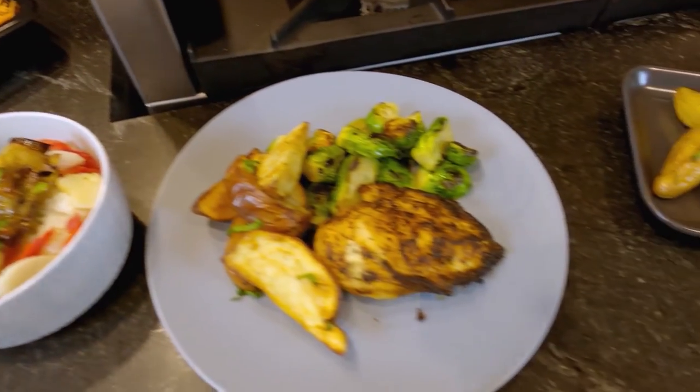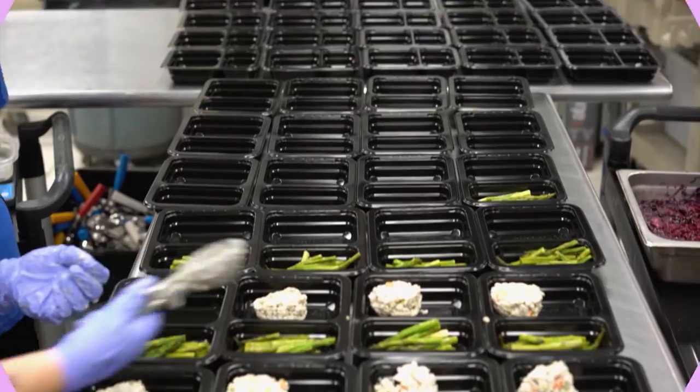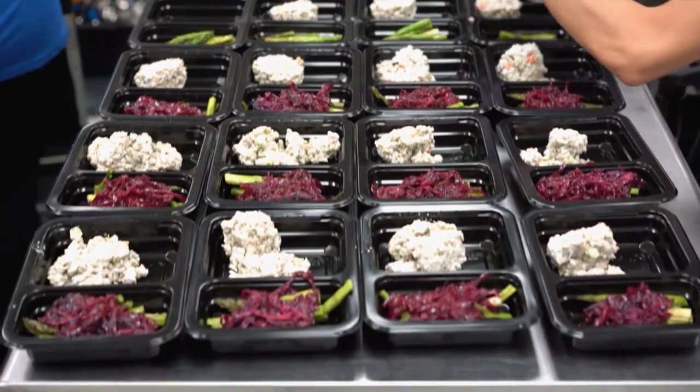Choose your meals every single week to have the most control of your plan. Our culinary team is here in Tampa, led by executive chef Matthew. He creates the meals, creates the recipes, passes it down the line, and then our team comes together in unison to create the perfect dish.